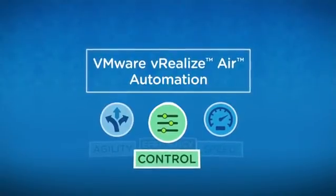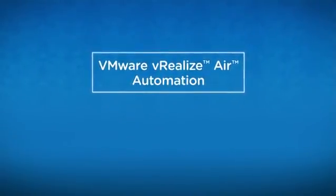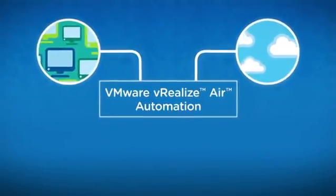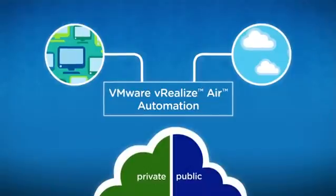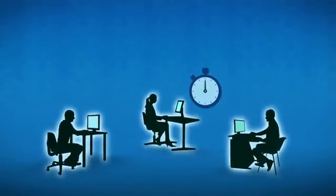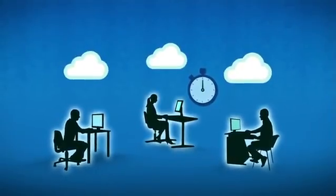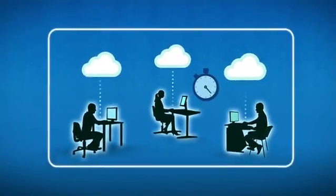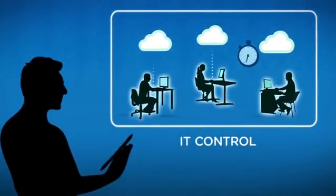vRealize Air Automation also delivers greater flexibility by supporting multiple clouds and multi-platforms, and integrates into your existing public and private cloud environments. vRealize Air Automation delivers IT services in the cloud so customers can address their cloud management challenges in minutes, not days or weeks. That lets them focus on delivering high-quality IT services, not running software.